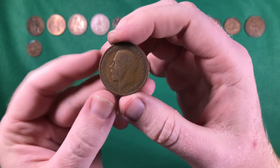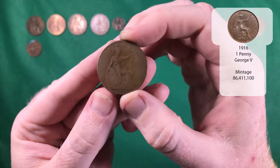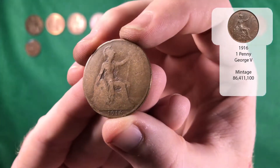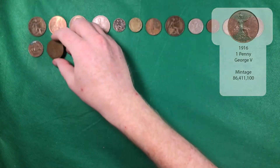And there we go — another George the Fifth, 1916. Really worn down though, so you can't even see any writing on it. It's a shame, but a nice find nonetheless.